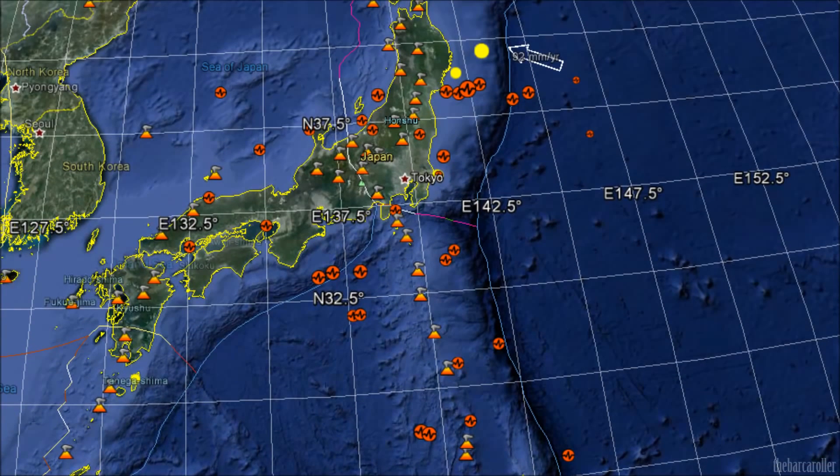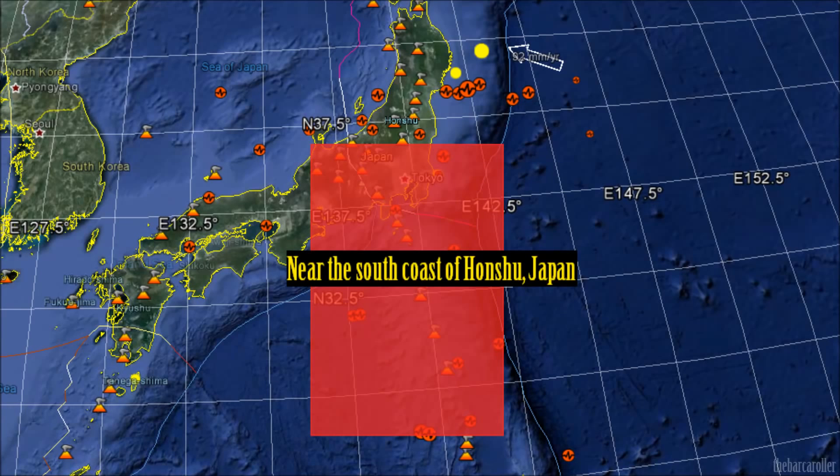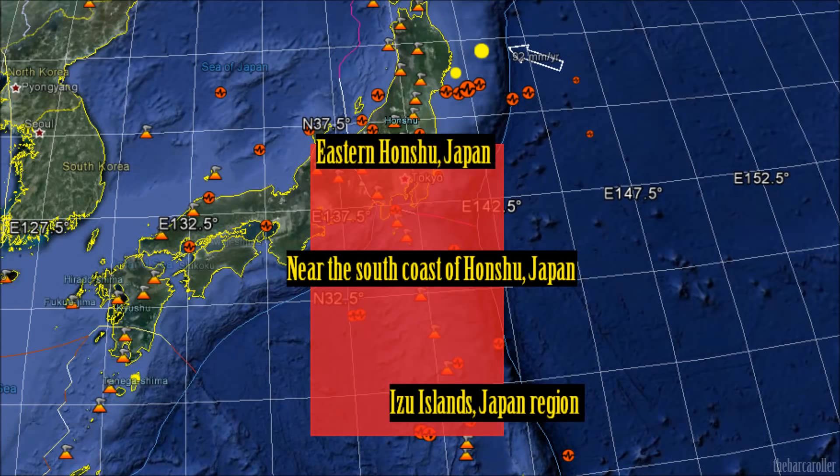My second area of concern during this watch will be for the Japan region, specifically off the south coast of Honshu, Japan, the Izu Islands region, or eastern Honshu, Japan.